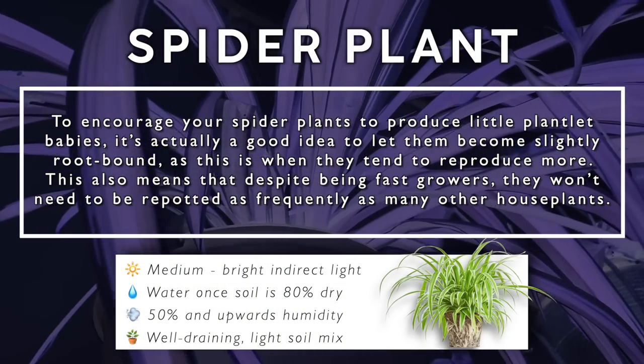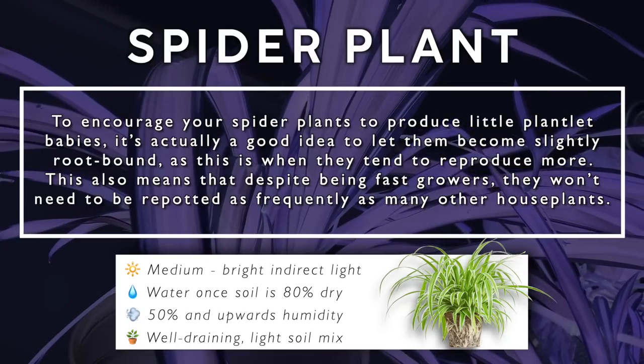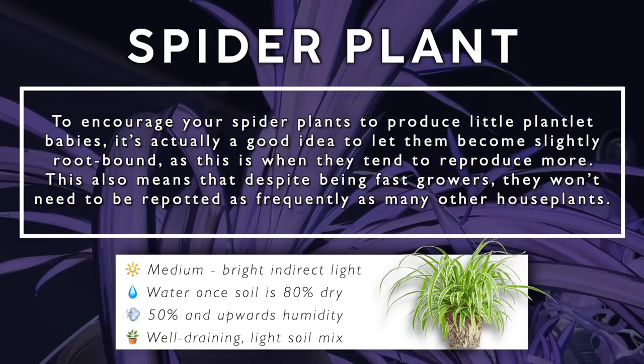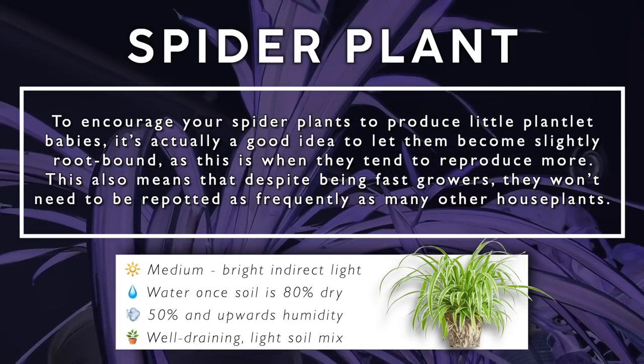To encourage your spider plants to produce little plantlet babies, it's actually a good idea to let them become slightly root bound, as this is when they tend to reproduce more. This also means that despite them being fast growers, they won't need to be repotted as frequently as many other houseplants.